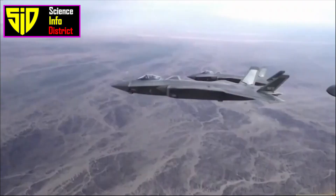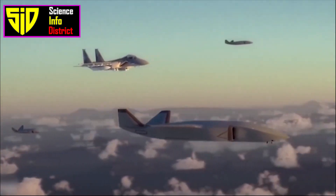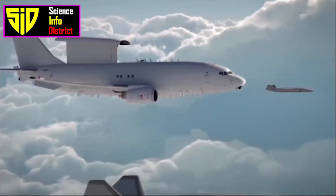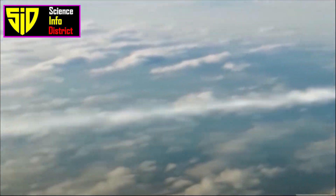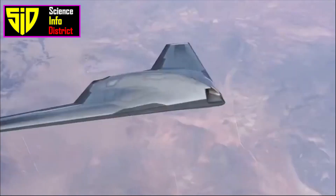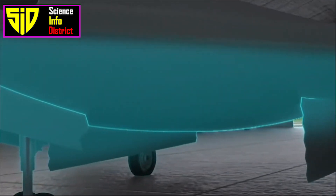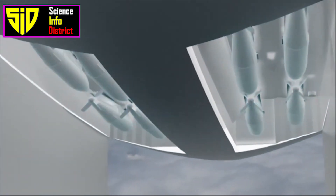The latest two-seat J-20, developed by China's Chengdu Aircraft Industry Corporation, has the ability to command and coordinate multiple drones in combined missions. The J-20 can effectively command multiple loyal wingmen stealth drones in complex operations. In recent years, the United States, Russia, and China have been actively building combinations of sixth-generation stealth fighters to work in tandem with loyal wingmen, but China appears to be making the fastest progress.